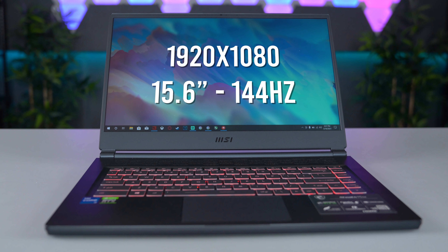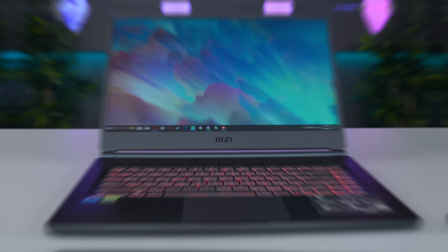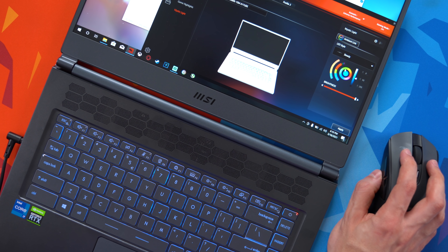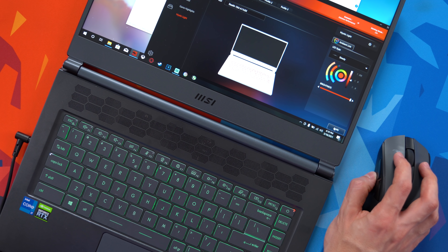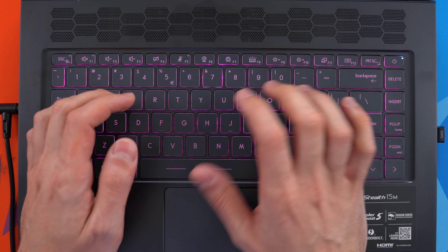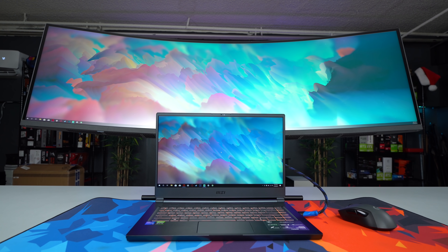The Stealth 15M comes with a 15-inch Full HD display and a 144Hz refresh rate, which is to be expected. If a gaming laptop has a refresh rate lower than 144Hz in 2021 or beyond, it shouldn't be called a gaming laptop in my opinion. The backlit keys are nicely spaced with the option to change the lights through the Dragon Center. However, all the lights are synced together — there's no option to individually customize each one. The trackpad is very accurate at determining the difference between a palm and a finger.